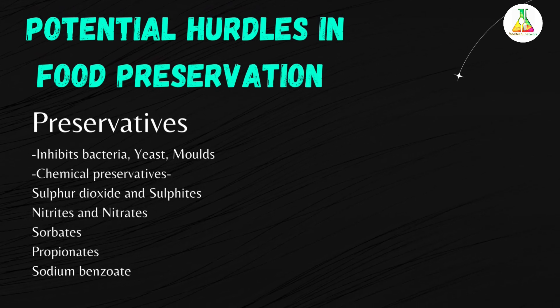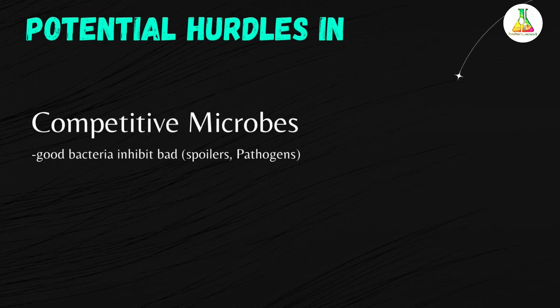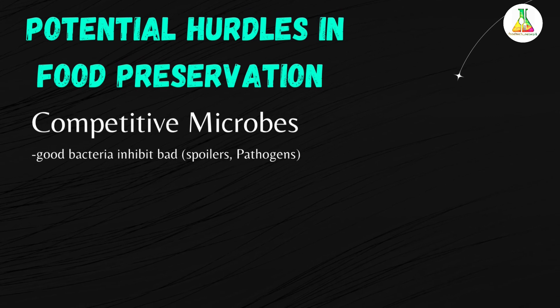The next potential hurdle in food preservation involves microorganisms. There are some good bacteria that inhibit bad or spoilage pathogens. For example, lactic acid bacteria.